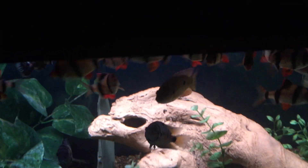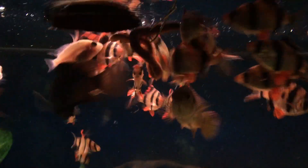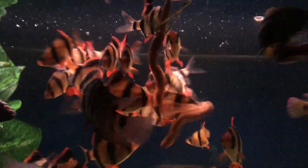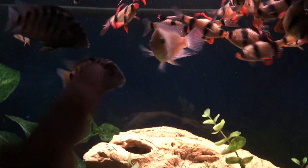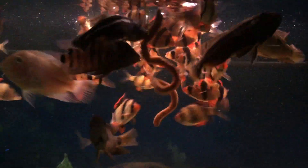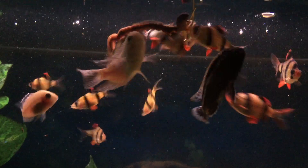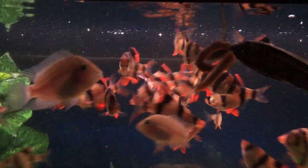I'm gonna drop this worm in and see what they do. He was hooked on there pretty well. The ones that are gonna do the most damage are that guy there and that guy there — the jewels. They'll actually tear the worm up, and the tiger barbs are just gonna eat the middle parts and everything left over. As you can see, it doesn't take long for them to get this thing into pieces.